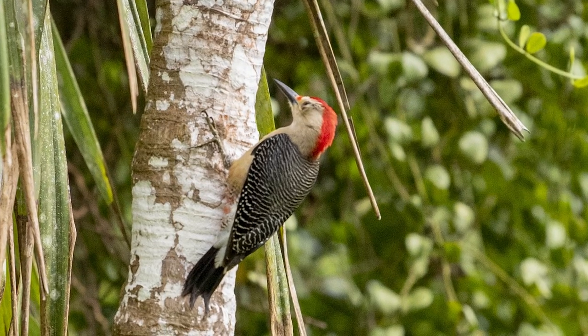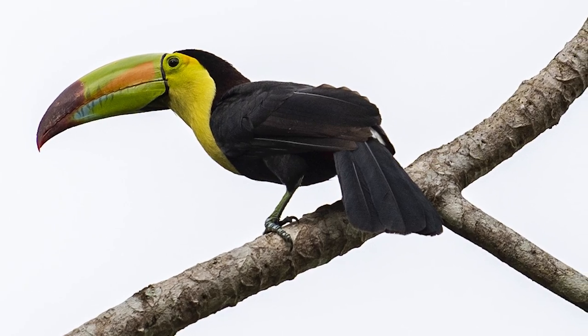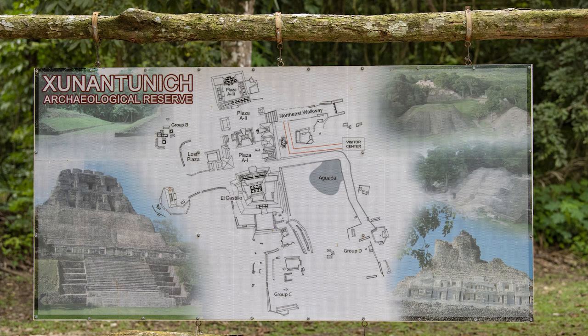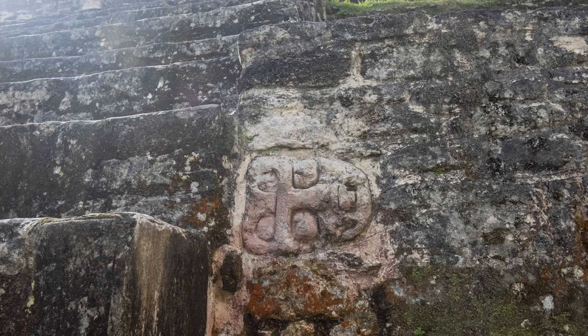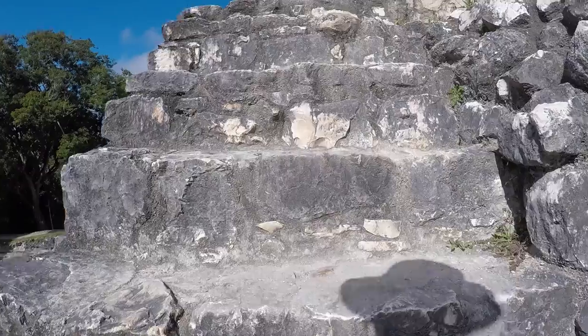Once inside the park, we saw more woodpeckers and the stunning keel-billed toucan. Xunantunich is an ancient Maya archaeological site, located atop a ridge above the Mopan River, well within sight of the Guatemala border.